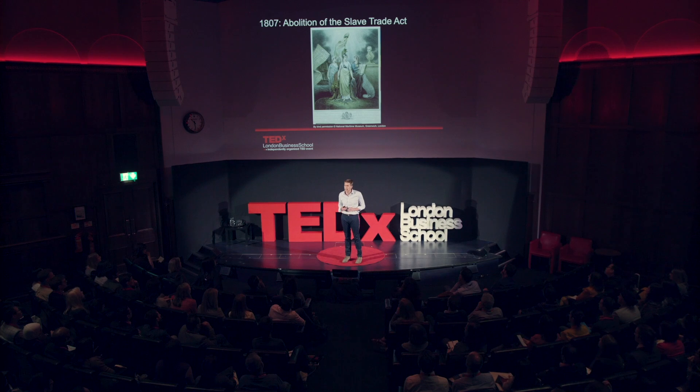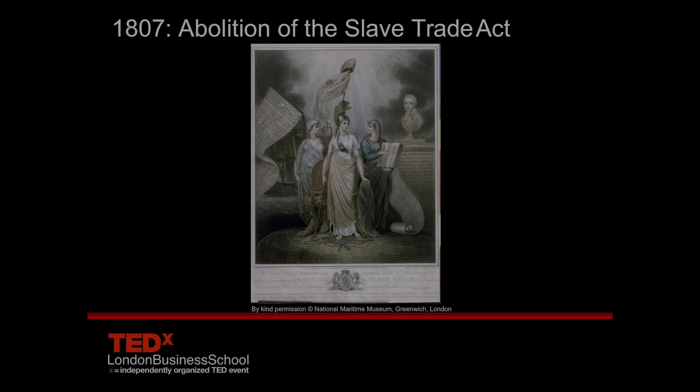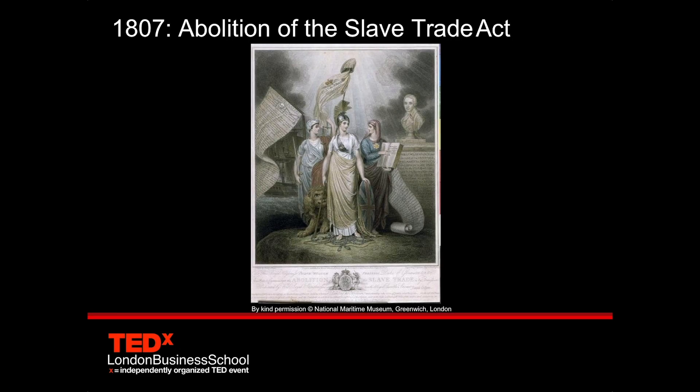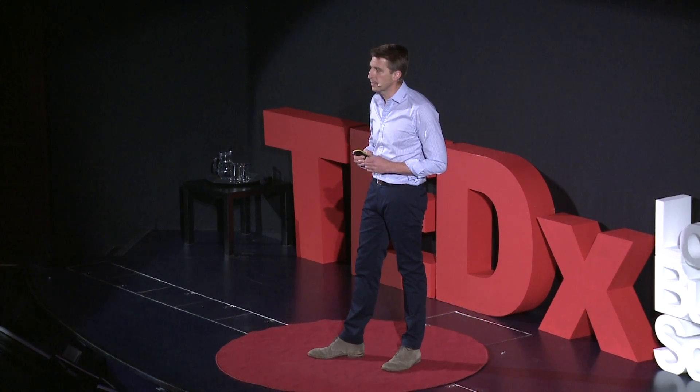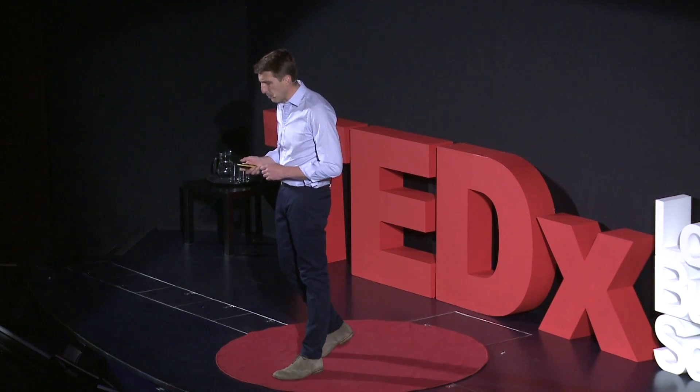Around that time, the British plantation owners were feeling the effects of the Dutch and Brazilian plantations that were beginning to grow. The plantation owners thought if they could abolish the trade in slaves, they would prevent the new competition from developing and competing with them, and therefore maintaining their position. And they felt that they'd have their own self-perpetuating workforce from the children of their own slaves that would keep going and keep operating.